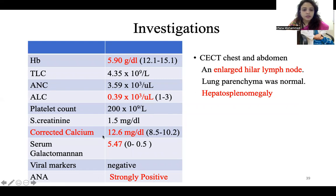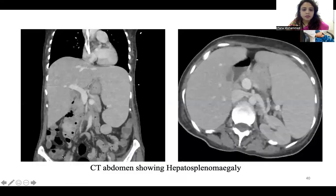Corrected calcium was high. When treating patients, remember that if you see a calcium level, you have to correct it with serum albumin and then determine whether this is hypercalcemia or hypocalcemia. CT chest and abdomen showed an enlarged hilar lymph node and hepatosplenomegaly. This CT is showing the hepatosplenomegaly.